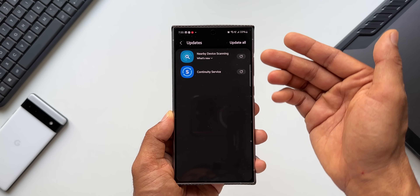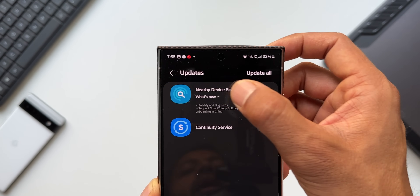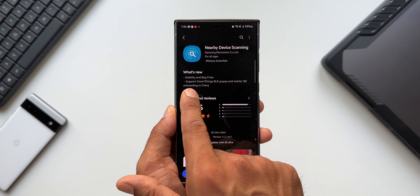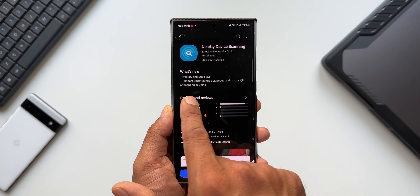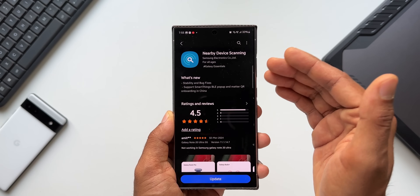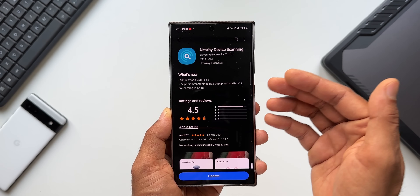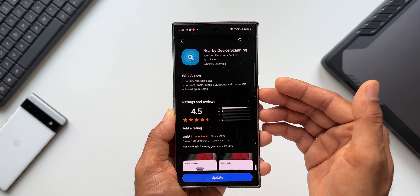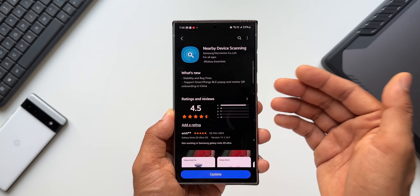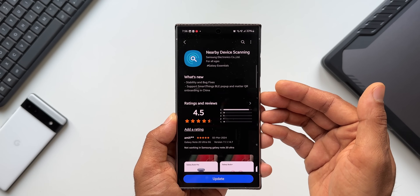The next important update is for Nearby Device Scanning. Tapping on What's New, it says stability and bug fixes, and also support for SmartThings BLE pop-up and Matter QR onboarding in China — that last part is only applicable to China. The stability and bug fixes part is what matters for everyone. This is a default application available on Samsung Galaxy phones for scanning devices, and this update should improve connectivity when connecting your phone to a Galaxy Watch, Galaxy Buds, or other Samsung devices.